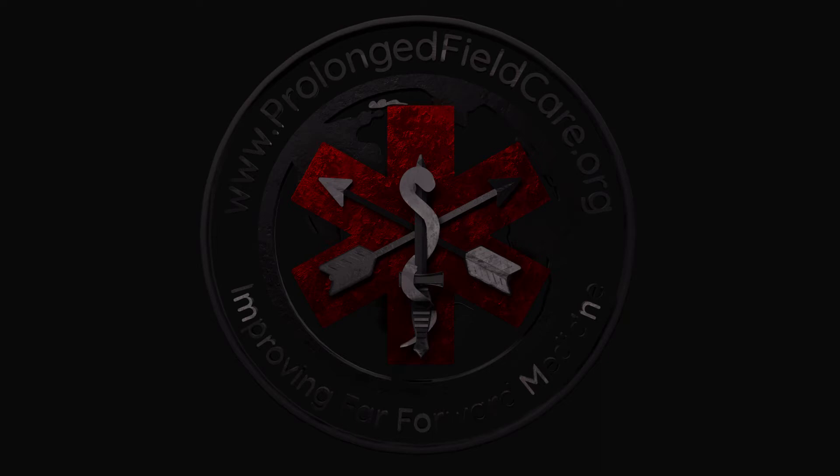Welcome back to the PFC podcast. Today I have Doug, and today we're going to talk about how to get the most out of Emma. What I wanted to start this off with is just watching other medics using the Emma — they really don't know much beyond putting it on the ET tube and knowing the number is supposed to be between 35 and 45. Let's start with: what exactly is end-tidal CO2, and what are we monitoring?